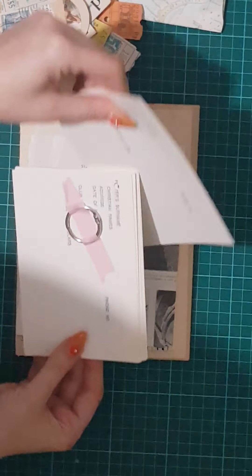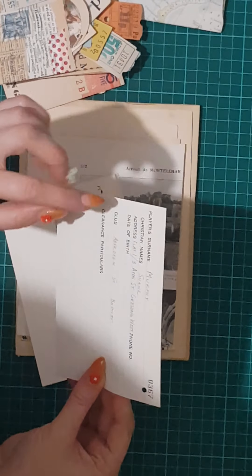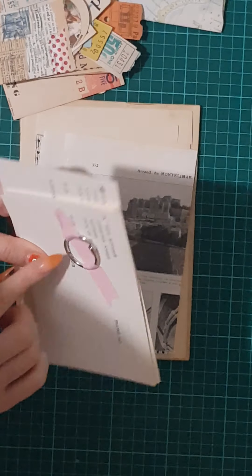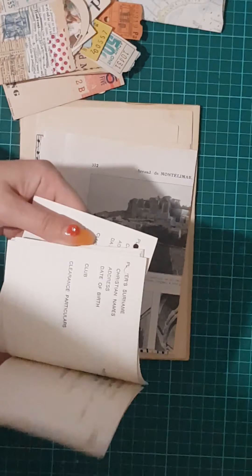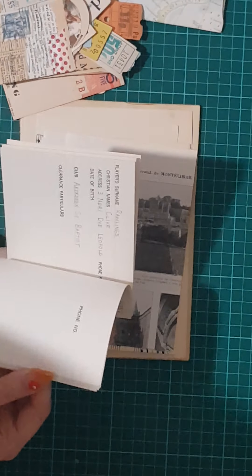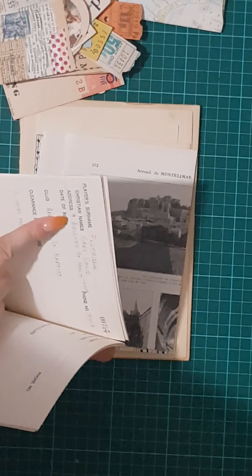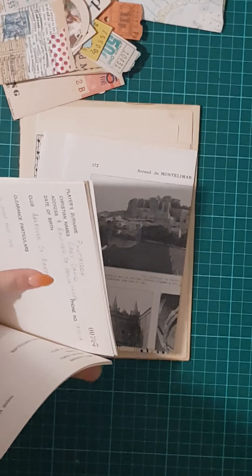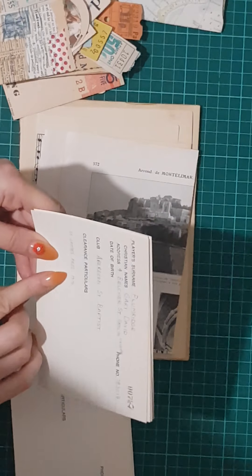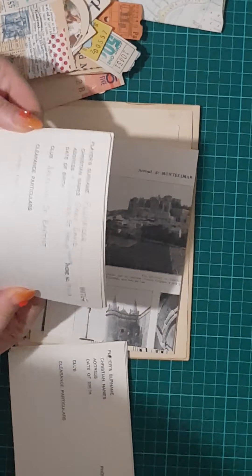We've got all these cards — player's surname, Christian names, address, date of birth, club, clearance particulars. And it comes with one of these so you can make your own little book and alter them — it's a lovely idea. All of these have got names: player's name Plum Wrench, Christian names Scarry David, address for Belcher Street, Hamlin Heights, club Aberdeen Saint Baptist. Aberdeen, Saint James Press, 1975.